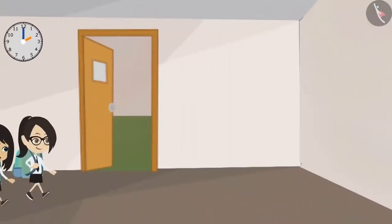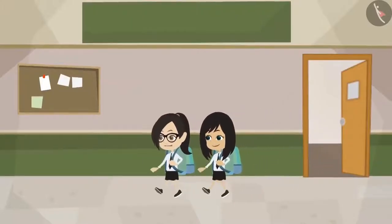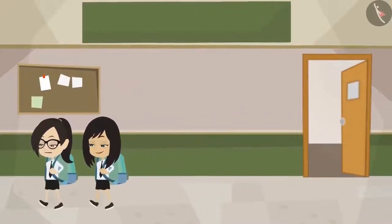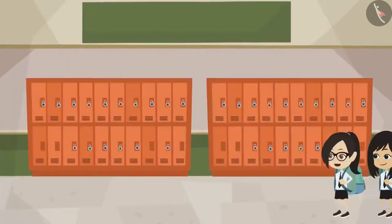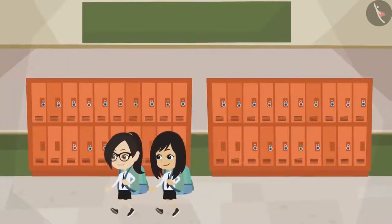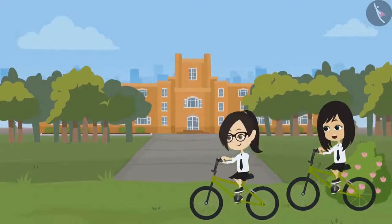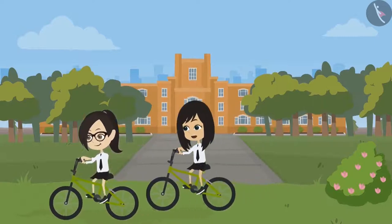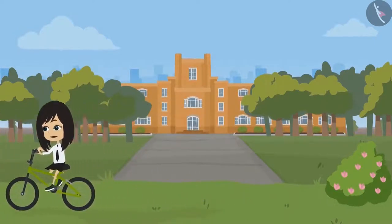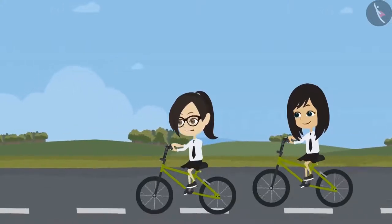I want to learn how to dance. But where should I learn? There is a dance school in my colony. You can join there. Even I learned dance there during my holidays. It was a lot of fun. We both can learn together. That will be a lot of fun. Do you have any information about the dance class? Yes, I do. I have their pamphlet.